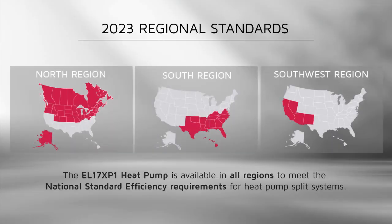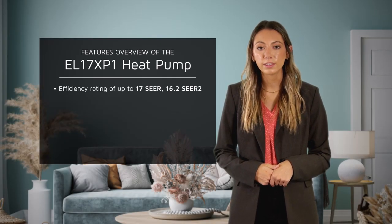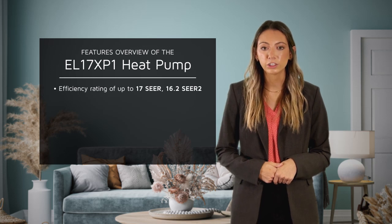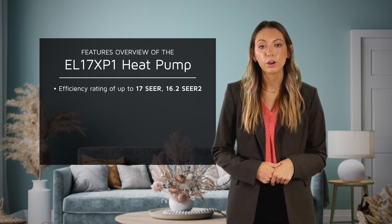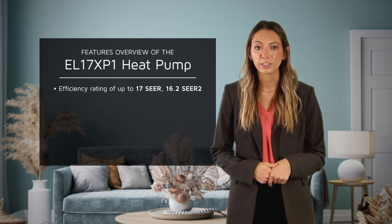This new 17 SEER heat pump is available in all regions to meet the national standard efficiency requirements for heat pump split systems. Designed to replace the EL16XP1, the new EL17XP1 has increased efficiencies of up to 17 SEER or 16.2 SEER2, delivering substantial energy savings.